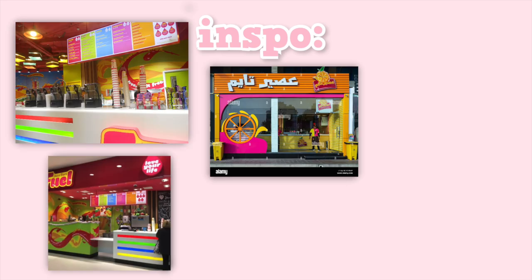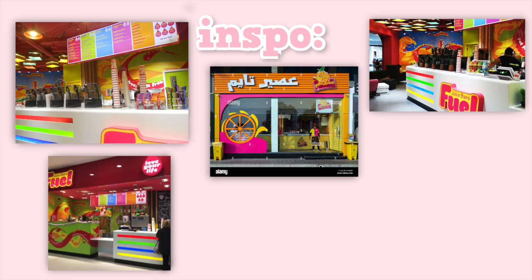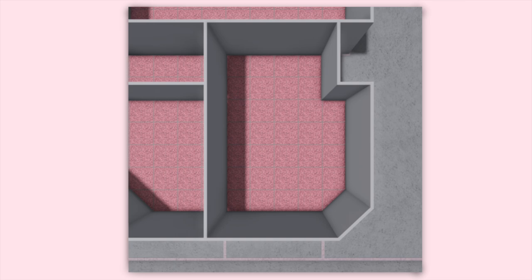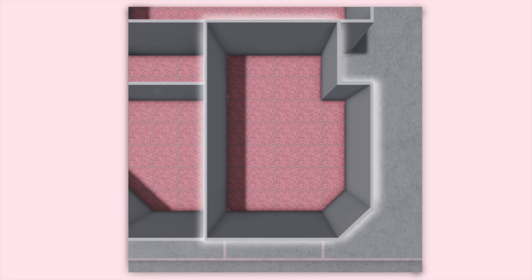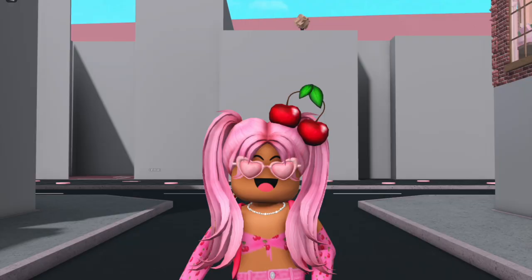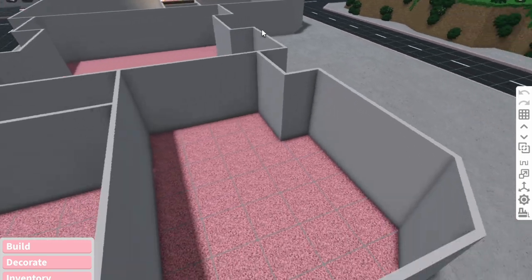Today we're building a smoothie shop and the inspo is kind of just like mega bright and fun smoothie shops. I want to add fruit on the walls and make it really vibrant and pink. For the floor plan, we'll be building in this tiny space - the plan is to have a counter and kitchen area, some little tables, outdoor seating, and maybe a menu on the wall. It's going to be pretty basic because we don't have a lot of space.